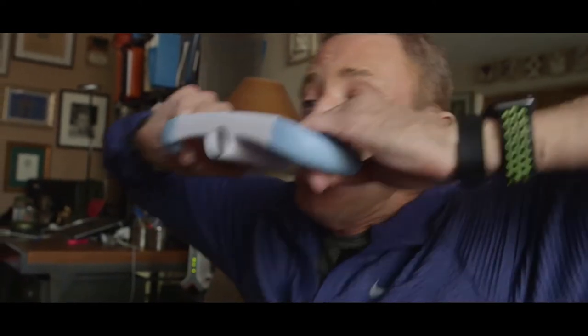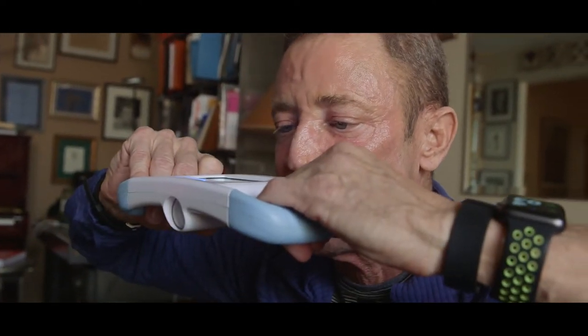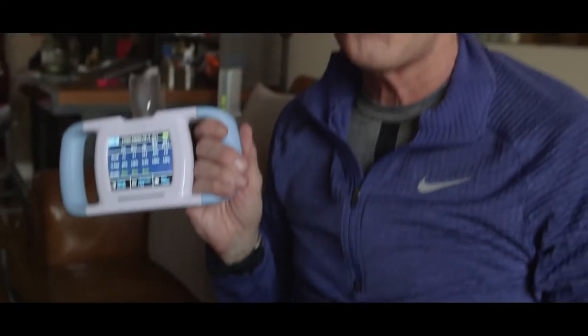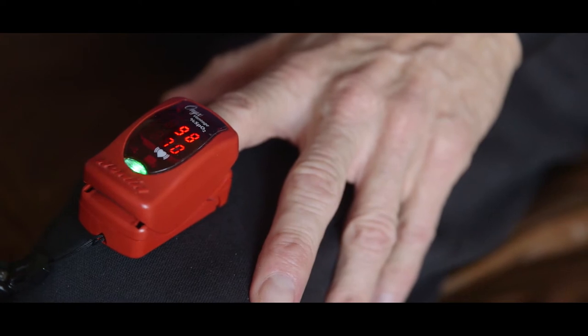The spirometry I do on a daily basis — I blow into the machine and it gives me my FEV1 numbers to make sure that my lung functions are doing well. 108 FEV1. Once I'm done with that, I take out my oximeter and check my oxygen level.